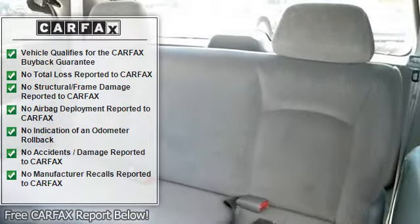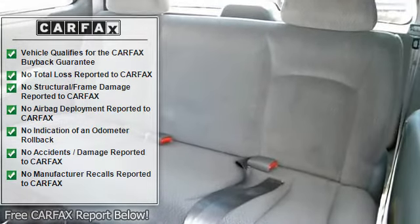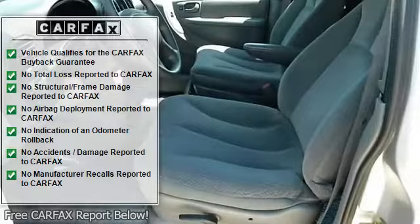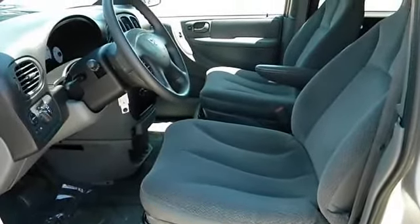Front cargo net, lockable under-seat storage drawer, power front door windows with driver side one-touch down, center console with open storage bin, 6 speakers.